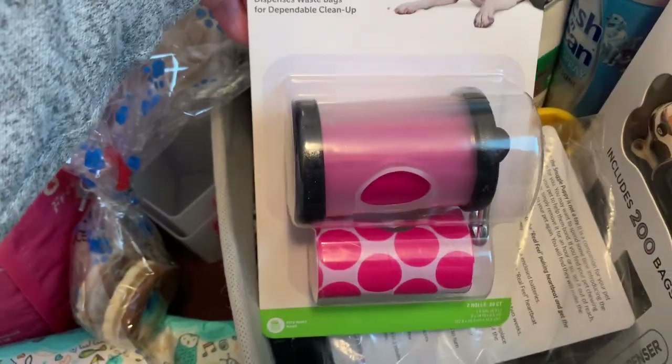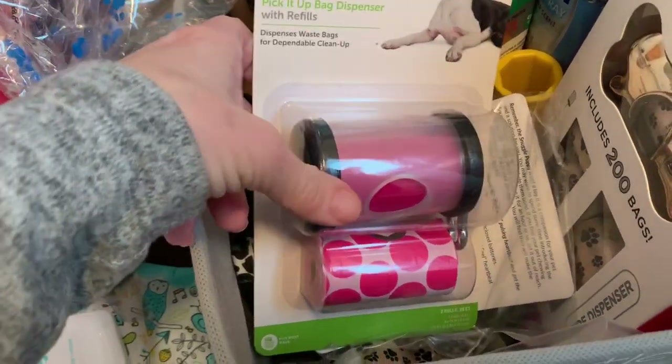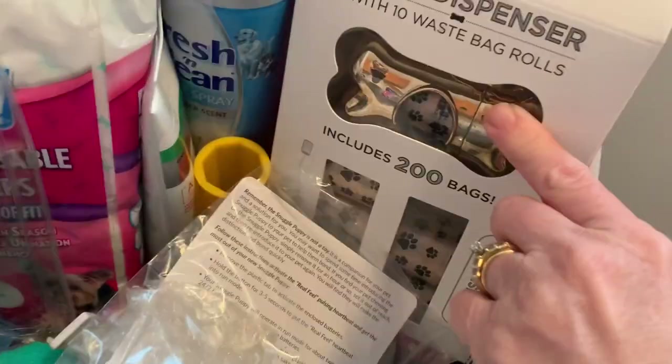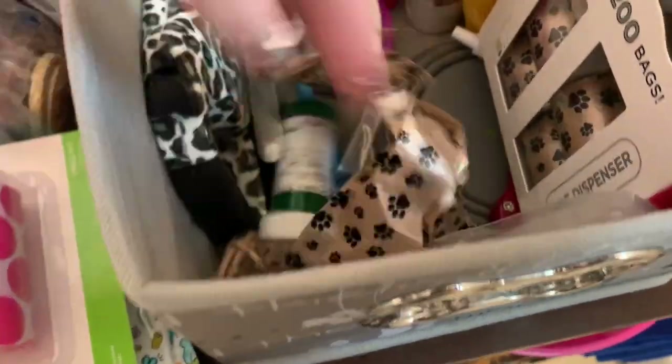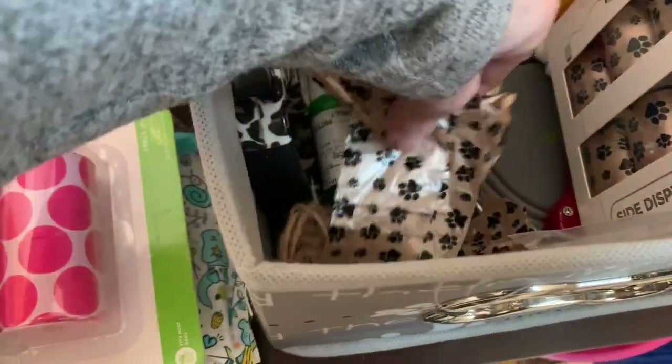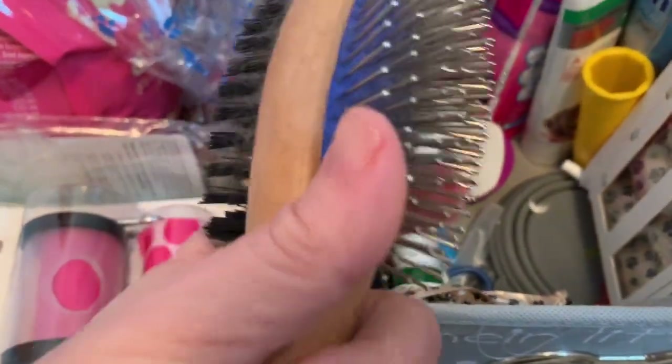She definitely is not a fan of getting a bath. I have one of these in my car and one in my husband's car. I just bought a couple of these — this one is really cute, it's like a gold color. Let's see what else we have in here — more puppy bags.